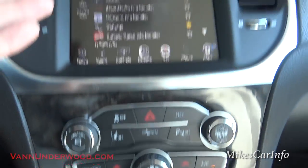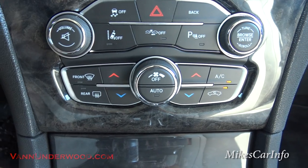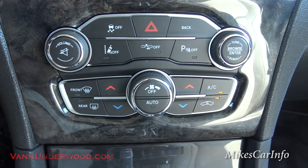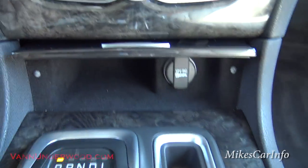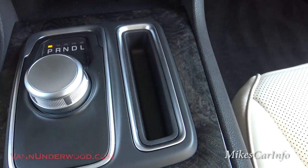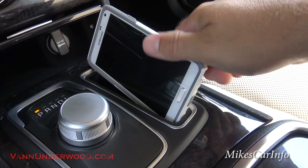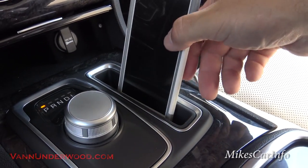Climate control buttons are down here and also on the screen — more than one way to do the same thing, redundant in a good way. Fan speed is here, temperatures, recirculate the air, front and rear defrosters. You have some level of controlling climate without going into the screen. Down here is a felt-lined storage pocket with a 12-volt power supply. Here's a cool place to put a phone — my phone is a little too big for that area, but most phones should fit.